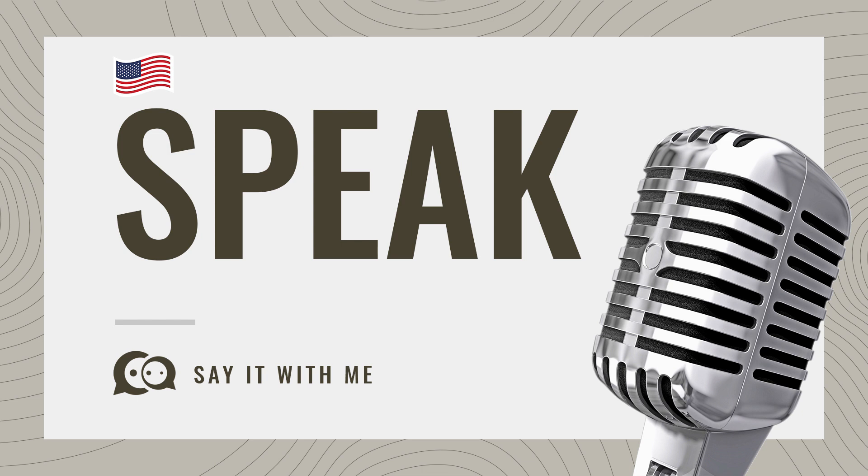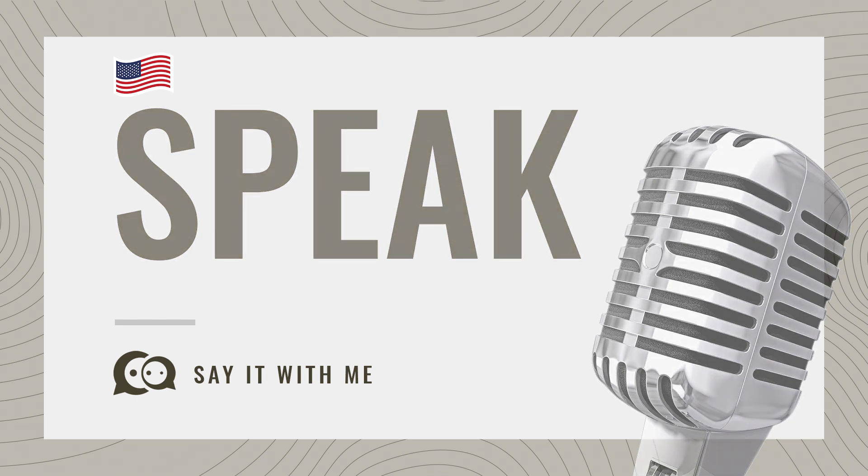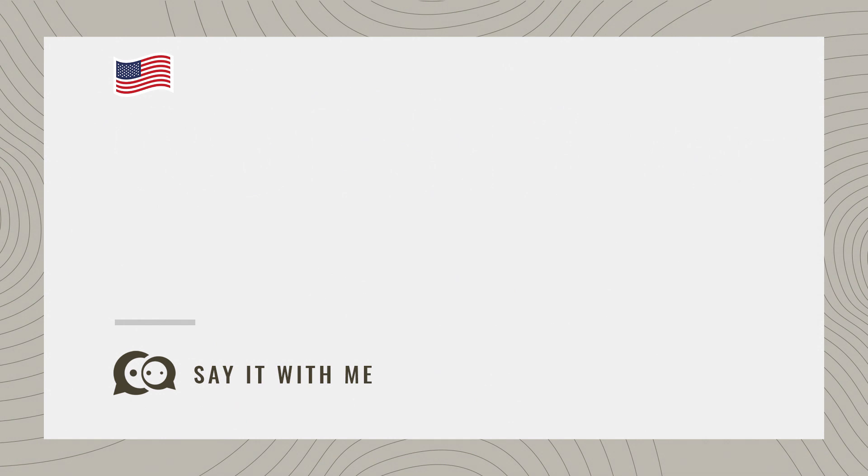Pretty straightforward once you know. Here are more videos on how to pronounce other words in English whose pronunciations aren't always apparent. If you've enjoyed this, do hit like and subscribe. Looking forward to seeing you in the next video.